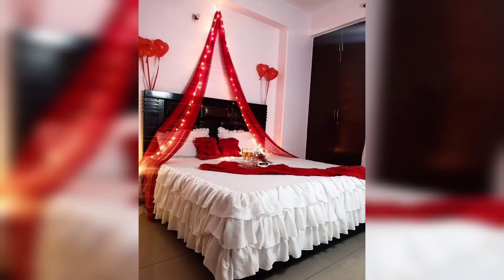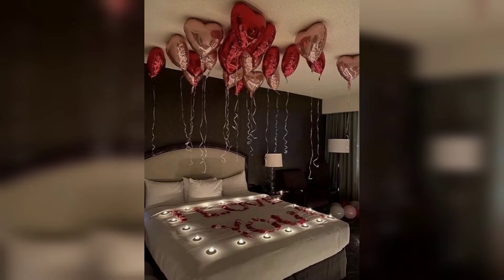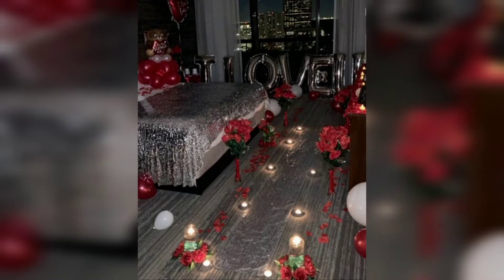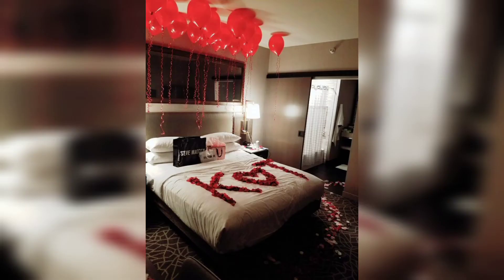Valentine's Day is a time to celebrate love and romance, and what better way to do that than by creating the perfect Valentine's Day bedroom. In this video, we are going to talk you through the process of transforming your bedroom into a romantic oasis that will make your Valentine's heart want more.